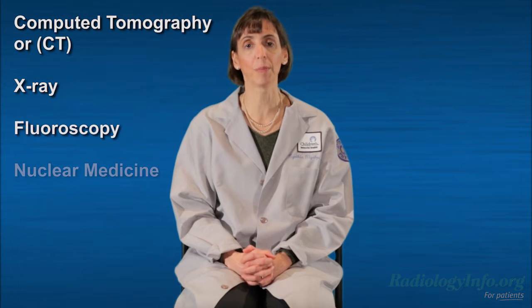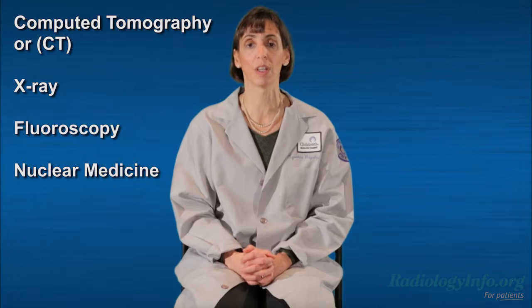When your child's pediatrician orders a CT, X-ray, fluoroscopy, or nuclear medicine exam, you may have legitimate concerns about the benefits and risks involved. These exams use small amounts of radiation to generate diagnostic information that allows your doctor to make an accurate diagnosis and determine the proper course of treatment.